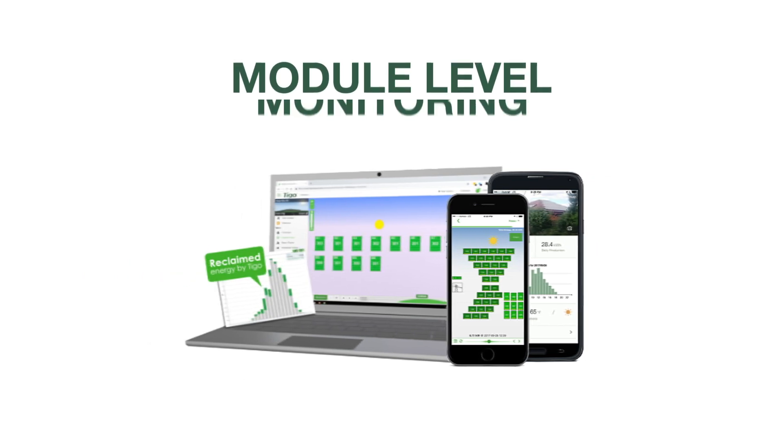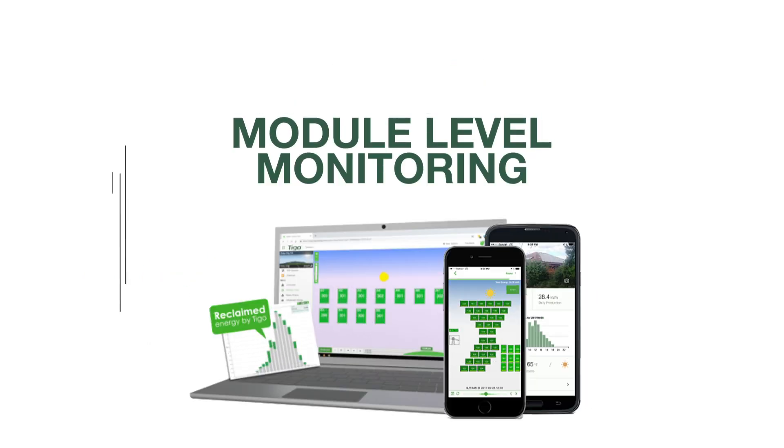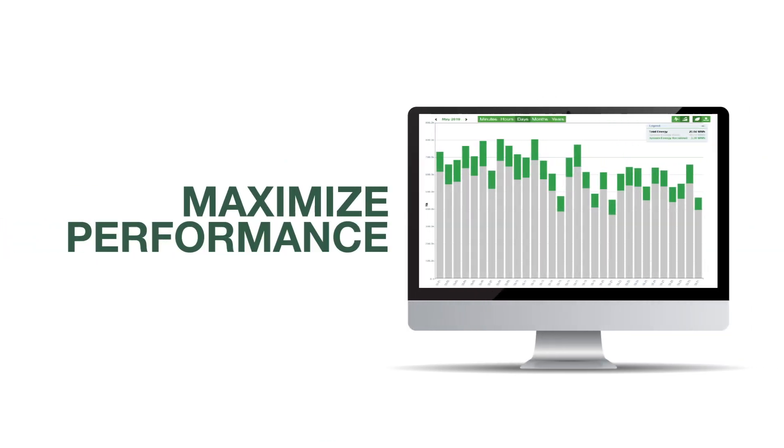Two, detailed module level monitoring for ongoing operations and maintenance. Three, optimization to maximize the performance of every single panel.